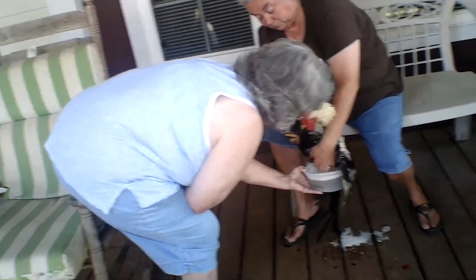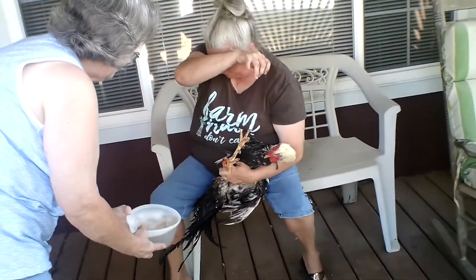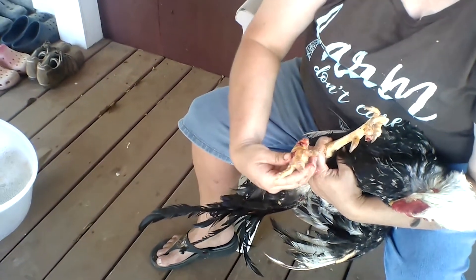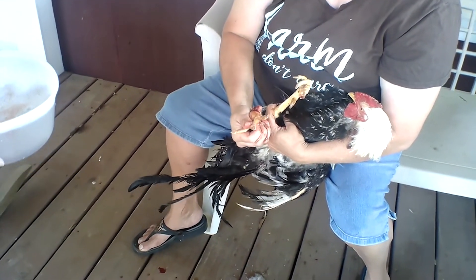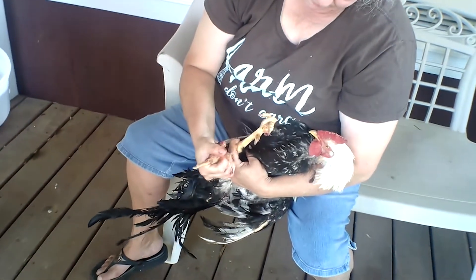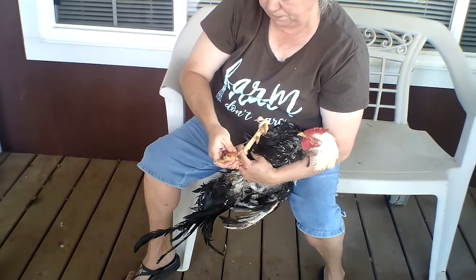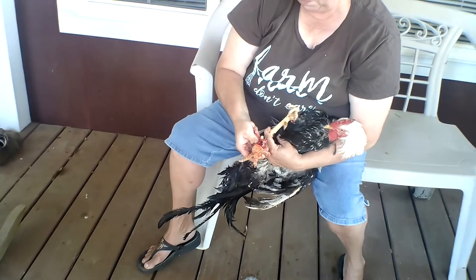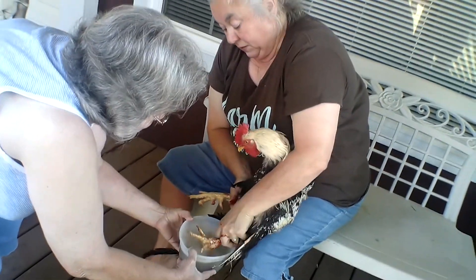I want to show y'all Beth doctoring this rooster — I'm going to start calling her Dr. Chicken Beth. I was going to show you how calm this rooster is. She had to get in to his foot; he had bumblefoot all the way into the pad. She got most of it out already. I've never seen a rooster be this calm while someone's squeezing on his foot. We had his foot soaking in a soak and he was standing there like he was at a spa.